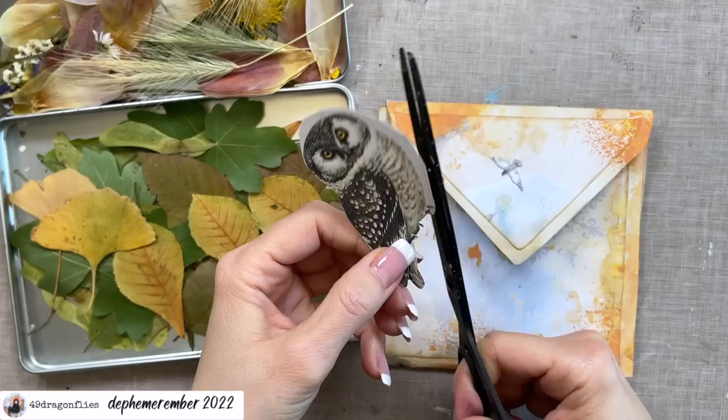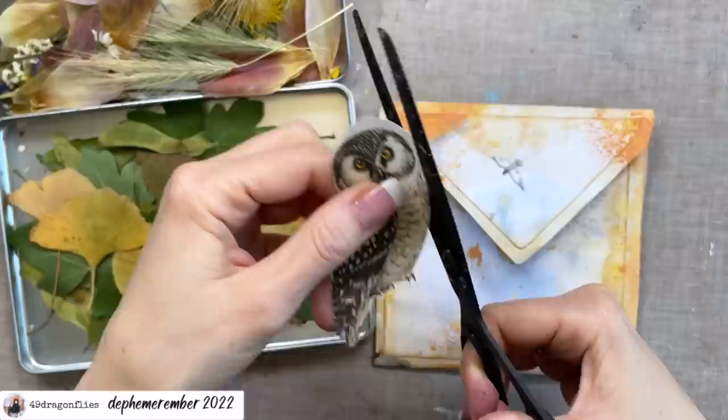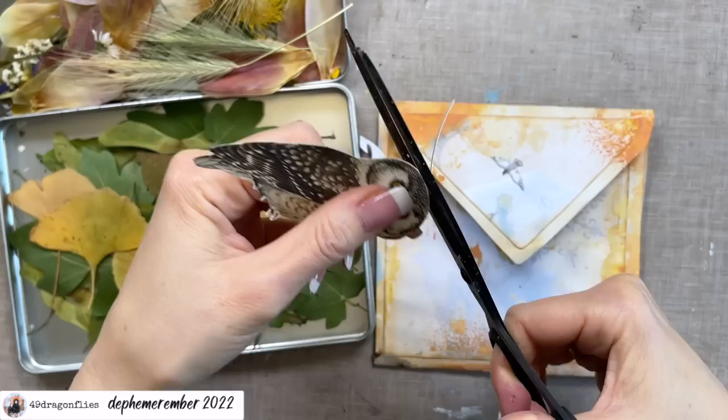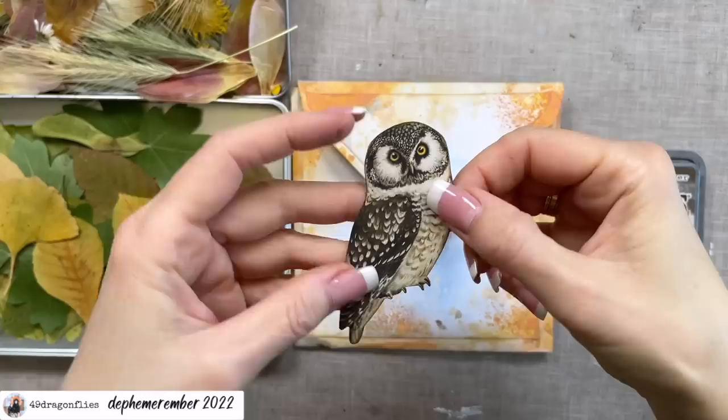She mentioned after seeing some of mine that she was very surprised how colorful my ephemera is this year. I told her it's because her journal is motivating me to add more color — she grunged it up so nicely with all these beautiful distress sprays with different colors, so that's really motivating me to use more color. And I'm totally loving it. So here's our little owl.